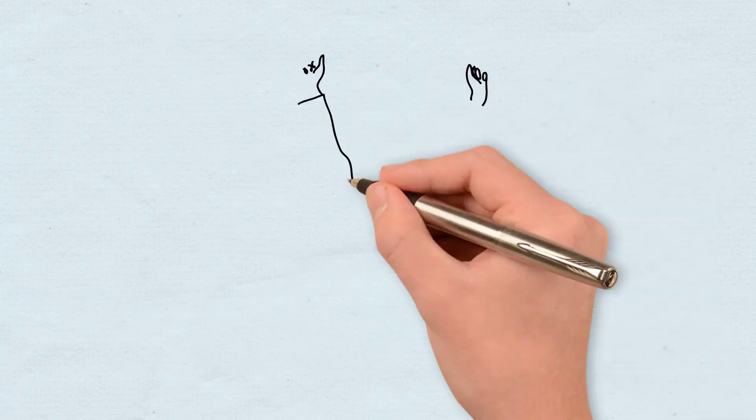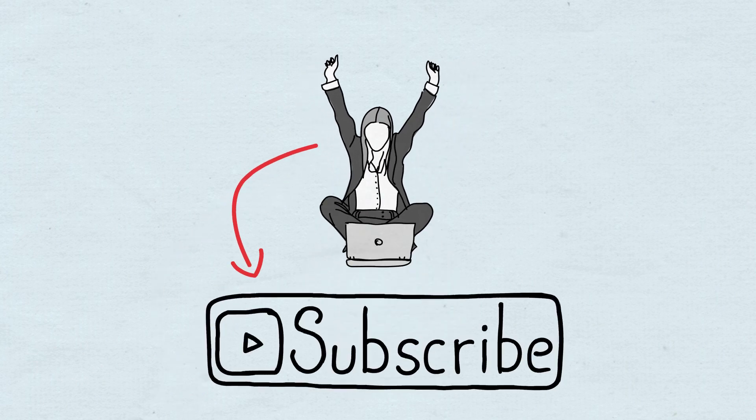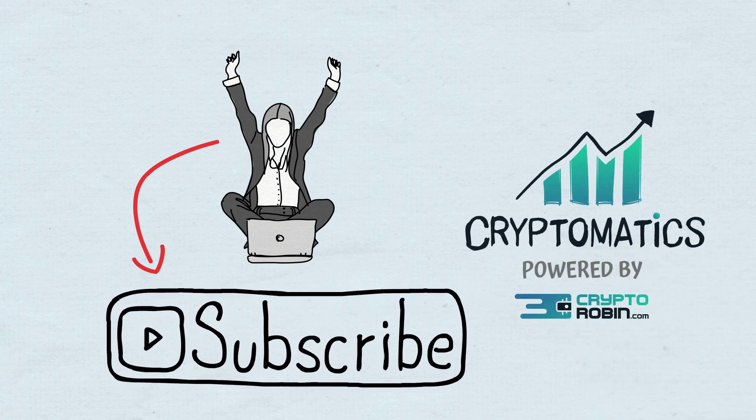I hope you enjoyed today's video, and if you have other questions about Avalanche, don't hesitate to tell us in the comment section. Don't forget to subscribe to the Cryptomatics channel if you want to stay up-to-date with the latest DeFi concepts.